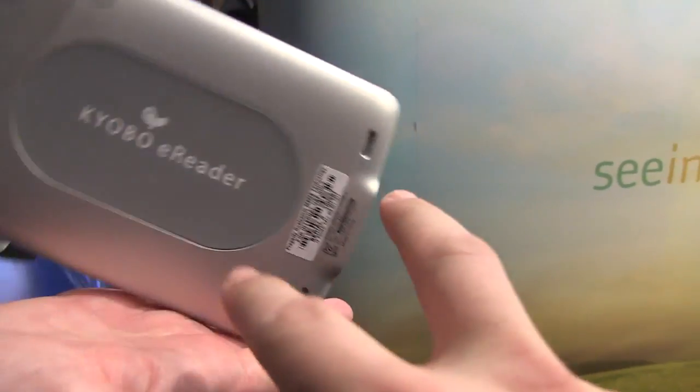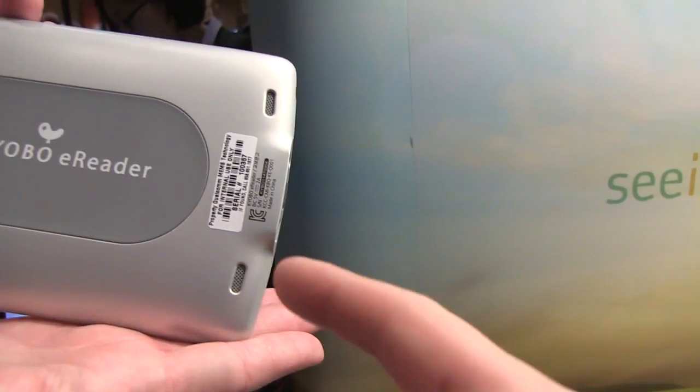We've got a volume rocker, and two speakers on the bottom here.